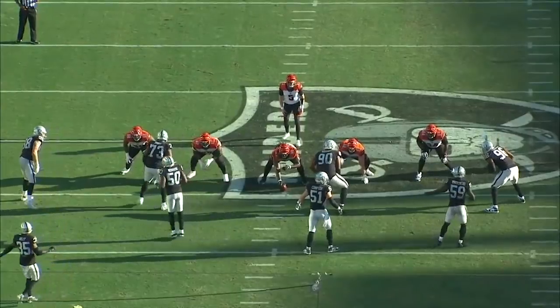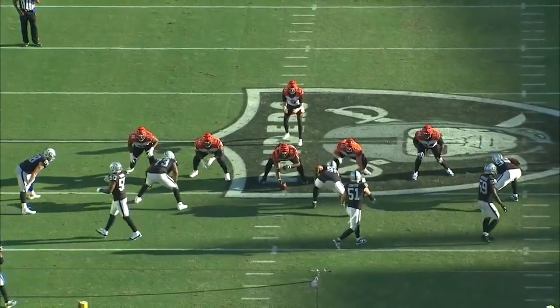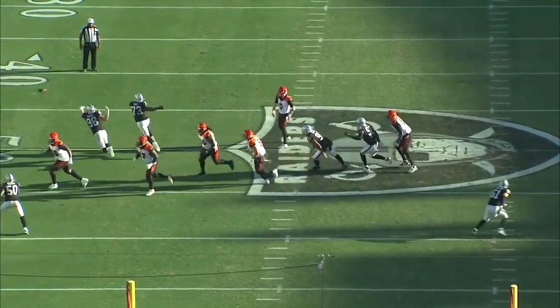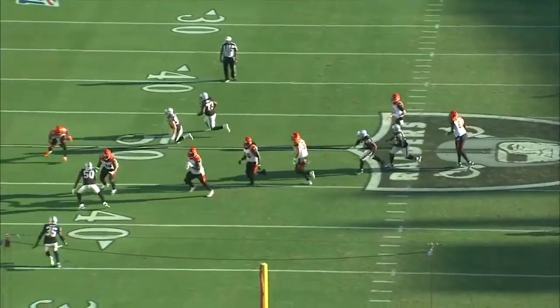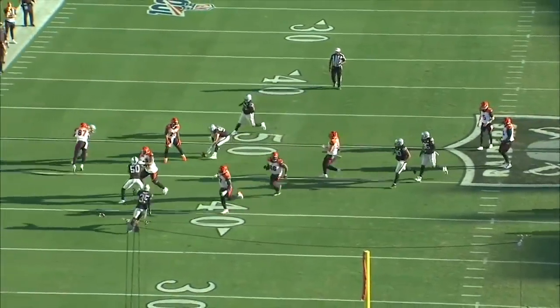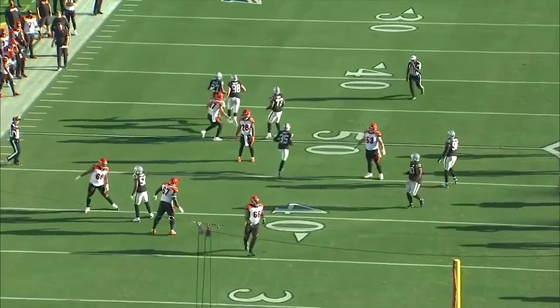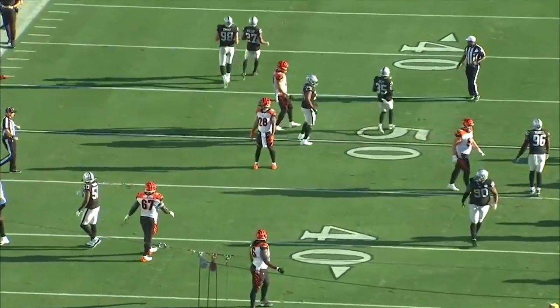Watch this — this is what I love. This is just a quick little hitch to Joe Mixon, but watch Crosby, watch the mentality he has. The ball's on the ground — which player picks the ball up? Scoop and score. That's what's next for Mad Max: scoop and score. Get used to it. It's a mentality.